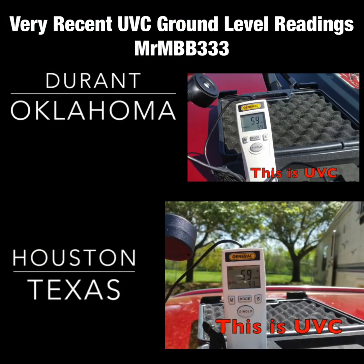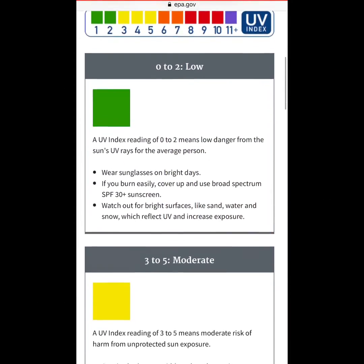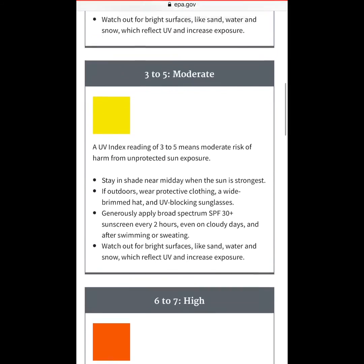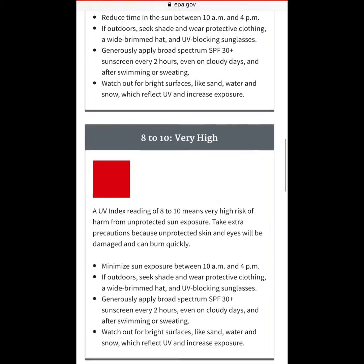However, UVC is being read at ground level a lot lately, and UVA and B are coming in massive amounts — more than normal and more than usual. Some areas are even seeing over 13 on UV scale maps. The UV scale goes from 1 through 11, and they even had to add more numbers.